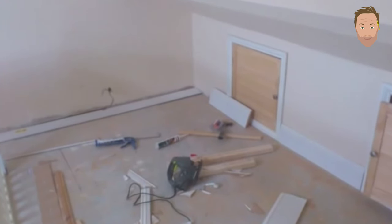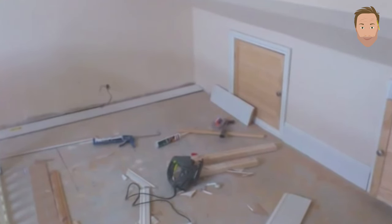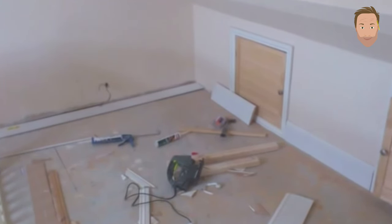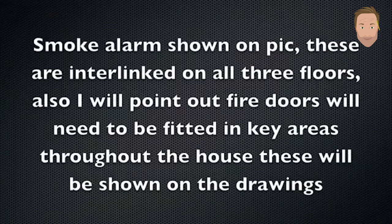I stuck MDF skirting board on using grab adhesive — really easy to cut and done in no time. It looks really nice and clean. The architrave was also glued down with grab adhesive and stuck straight to the walls where needed. This image shows the fire alarm in the loft conversion — these have to be on every floor and are all interlinked, so if there's a fire on the first floor the smoke alarm on the top floor will go off. These are all done by your electrician.